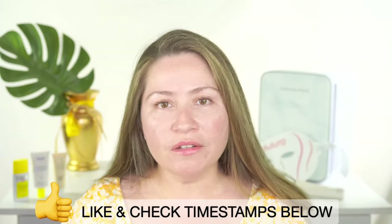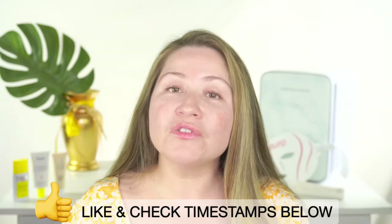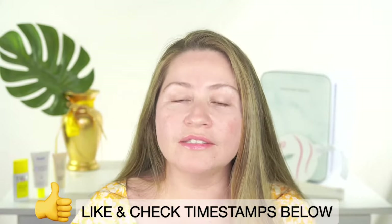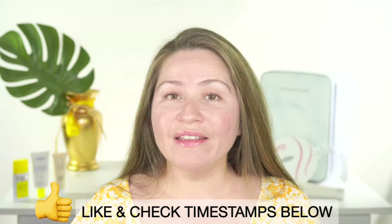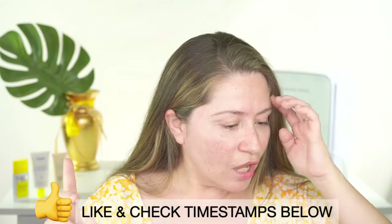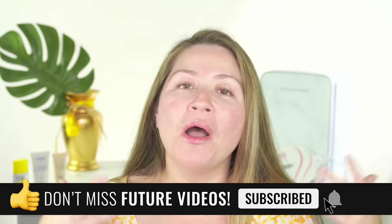We are live, but this video will have timestamps below so you can jump anywhere during the replay. I'm also going to be featuring the Adora LED mask, which is right behind me. It's not a sponsored video, but this mask has a lot of the settings I'm going to talk about — it has many different lights that can work to prevent and also revert sun damage.